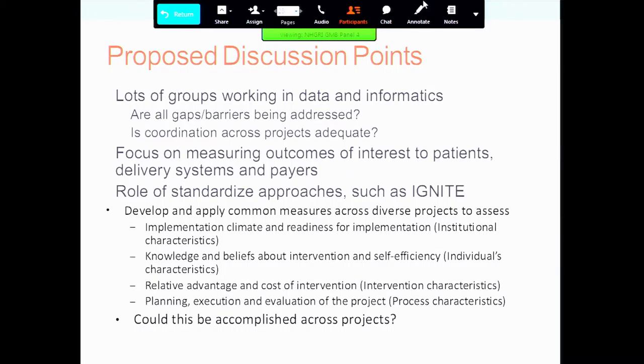There are lots of groups working in data and informatics. From NHGRI's perspective, we could ask: are all the gaps and barriers being addressed? If there are gaps that aren't being addressed, how could we fill those? Is coordination across projects adequate? We clearly need to focus on measuring outcomes of interest to patients, delivery systems, and payers — a recurring theme. I want to reemphasize the role of standardized approaches such as IGNITE: could this be accomplished across all projects? And with that, I think that's the end of my formal presentation, and we'll open up for discussion.